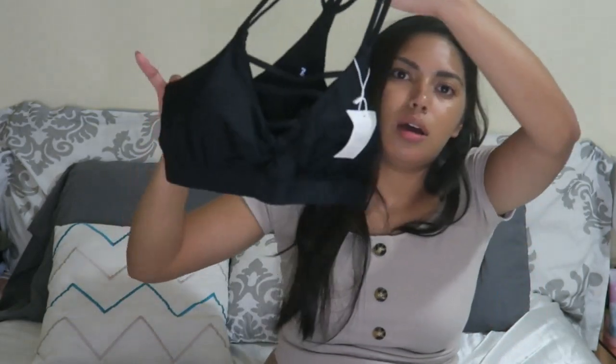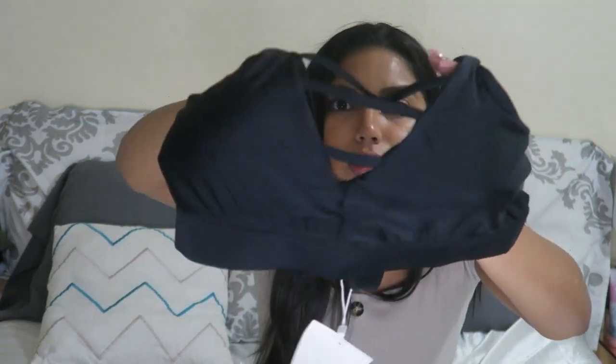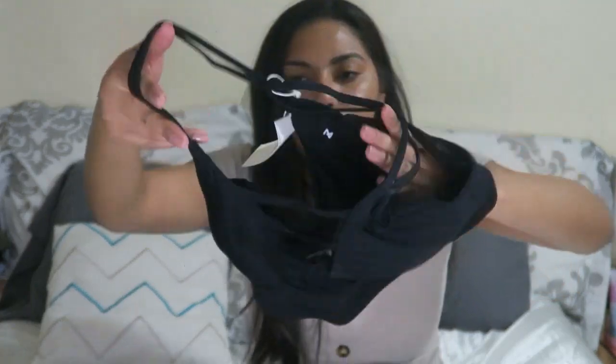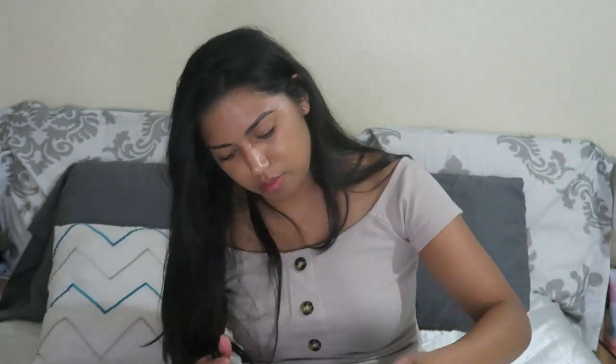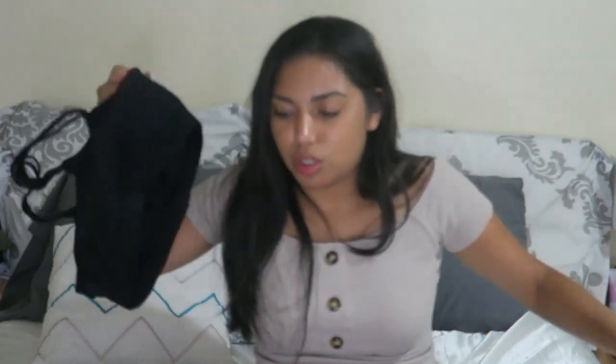And then this black one — this is a black sports bra with front cleavage detailing. That's cute. And this is the back of it. So yeah, that was a quick Saffle haul, and I can't wait to try on those swimsuits.